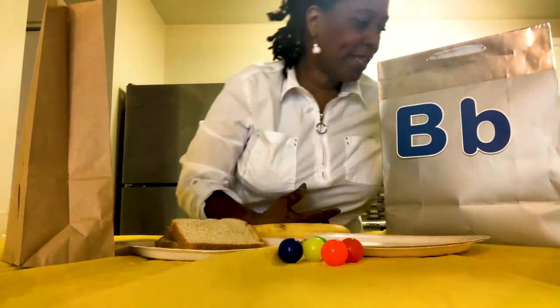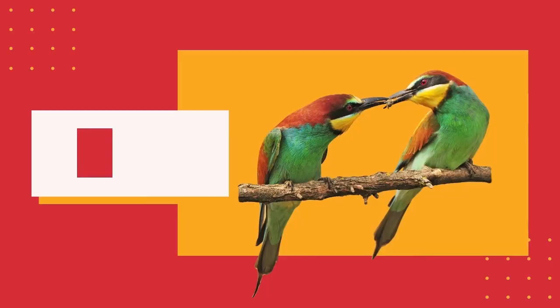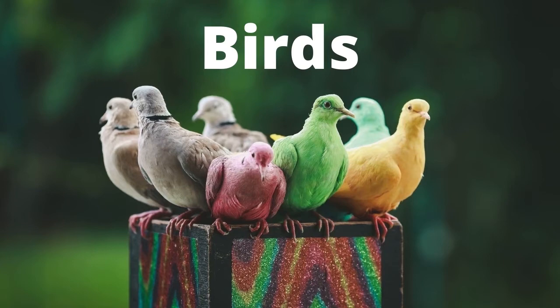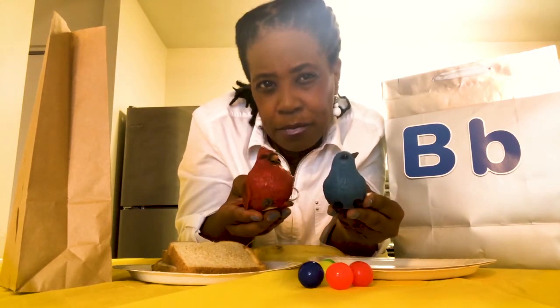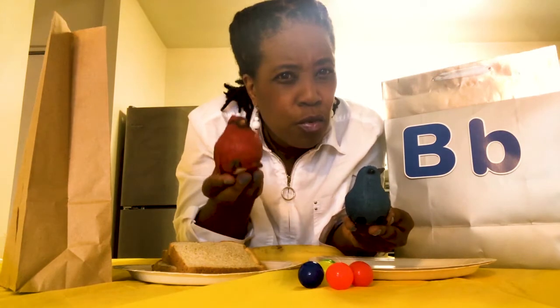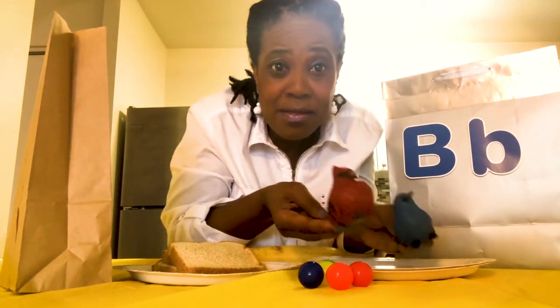My next item — two little buddies here that I have, and they are birds. Can you say birds? Do you hear b at the beginning of birds? Yes, if you said yes, you are correct. Good job. They both start with the letter B, but there is something different about them — their color. One is red, one is blue. The blue one starts with b, b, b, like our blue ball. But r, r, red starts with a different letter — it has the r sound. We can include both of them with our B items because they're both birds.